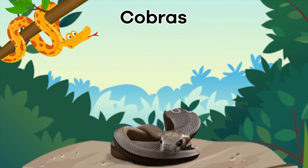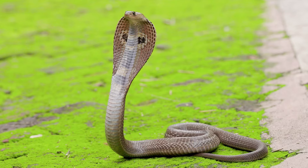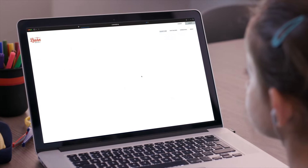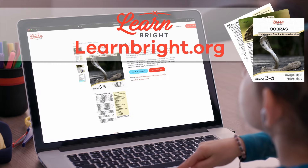Cobras. Hello there, everybody! Today, we are going to learn about cobras. If you want to read along with us, you can download this lesson plan from our website, learnbright.org.